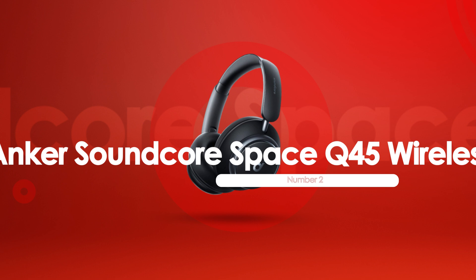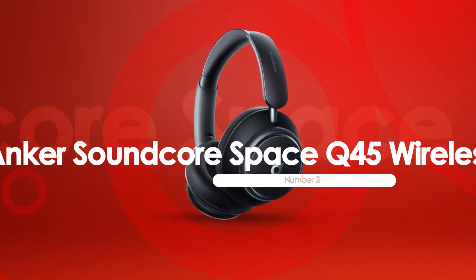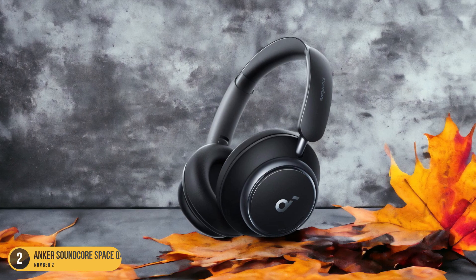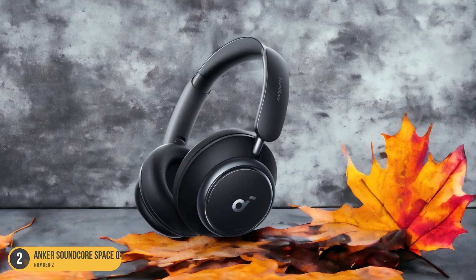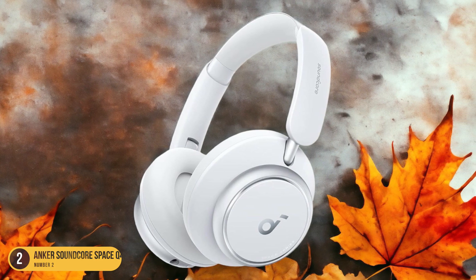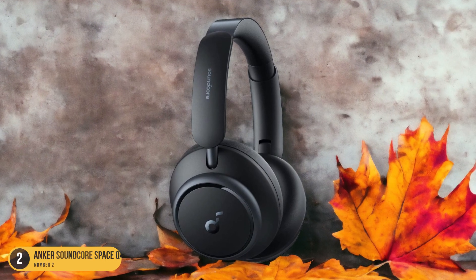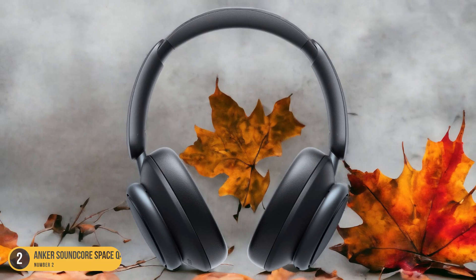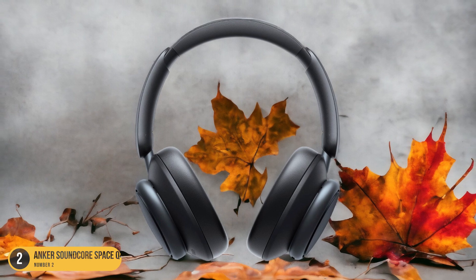At number 2, we have the Anker Soundcore Space Q45 Wireless, best for airplane trips. For airplane trips, the Anker Soundcore Space Q45 Wireless headphones offer exceptional comfort and noise-canceling capabilities for an immersive travel experience. The plush ear cushions provide a snug fit, perfect for long flights, while the active noise-canceling technology ensures that you can enjoy your music or movies without the disturbance of airplane engine noise or chatter around you.